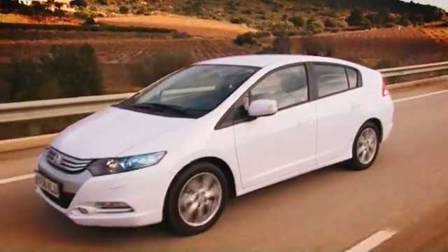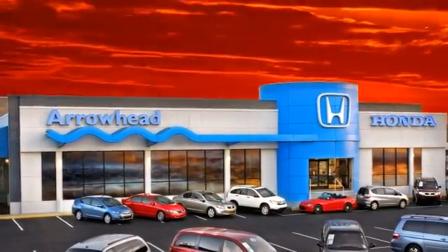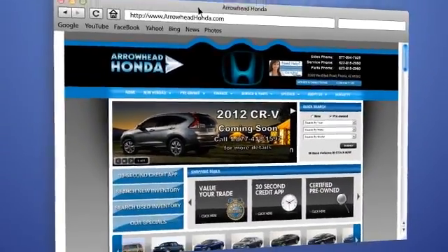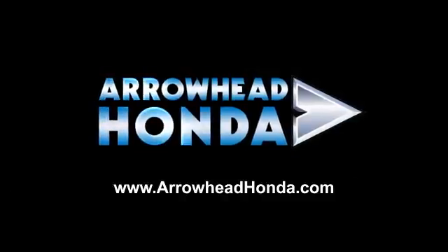Commitment to customer care at Arrowhead Honda doesn't stop with your vehicle purchase. Our Honda Service Department is staffed with factory-trained technicians, ready to perform everything from regular maintenance to expert repairs. Give Arrowhead Honda a call today. We'll see you next time.